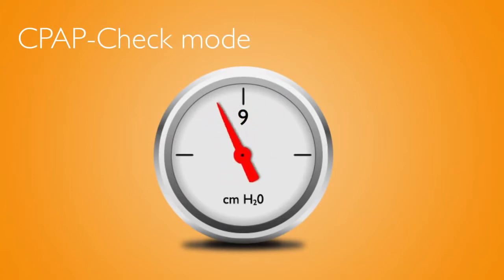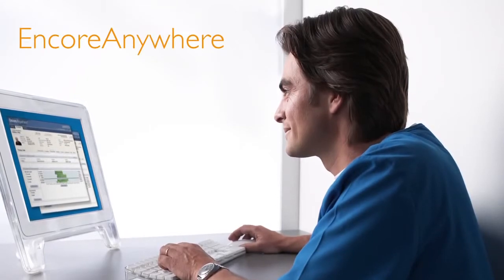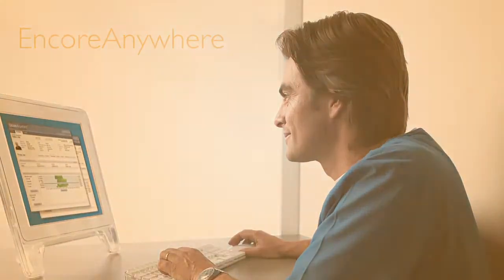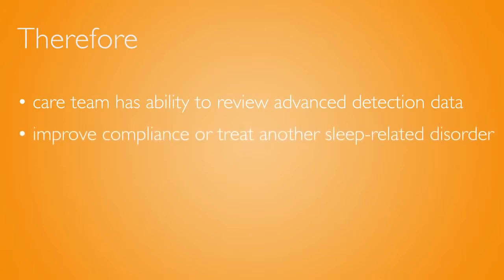Joe's compliance is then reviewed during the CPAP check mode by the care team remotely via Encore Anywhere to determine if any therapy intervention is needed. The care team also has the ability to review advanced detection data to determine if a different therapy or bi-level machine is needed in order to improve compliance or treat another sleep-related breathing disorder.